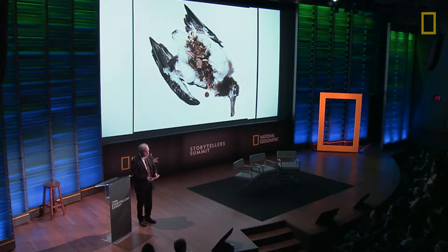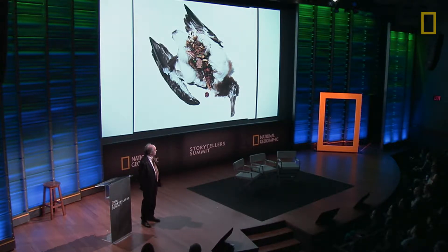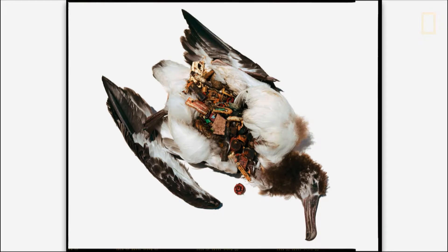I was first introduced to the phenomenon of oceanic plastic when I saw it kill an albatross chick that I had come to know, because I was spending a few months on Kure Atoll, which is the most northwest island in the Hawaiian island chain. This island is 1,000 miles northwest of Honolulu. It's arguably the most remote place on the planet — the farthest from any continent.